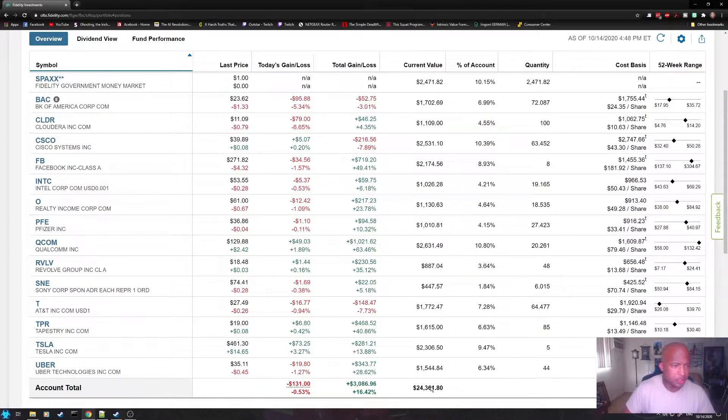Let's go over the positions and then we'll get to the topic at hand. Bank of America, we are down 3.01%. Cloudera, we are up 4.35%. Cisco, down 7.89%. Facebook, we are up 49.41%. Intel, up 6.18%.